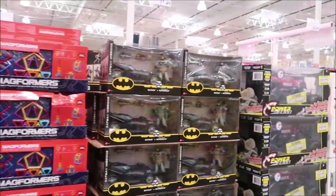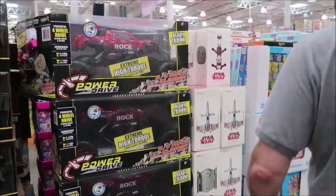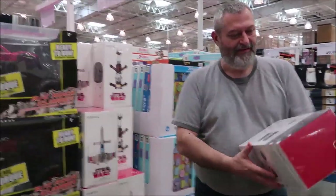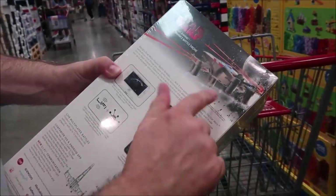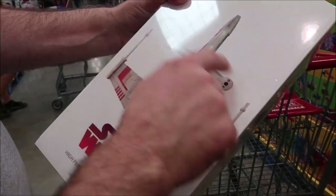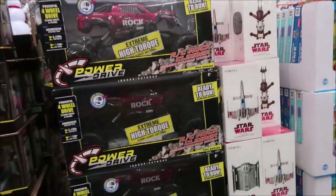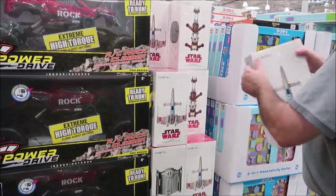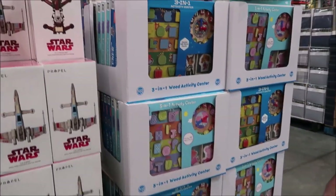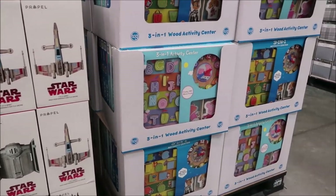He was saying they didn't have really special LEGO sets when he was a kid because they hadn't been out that long. There's a Star Wars drone — it's got four propellers, two under here and two under there. It's $30 and you can pick out different ones. They also have three-in-one activity centers for $20 each, and Peppa Pig sets.